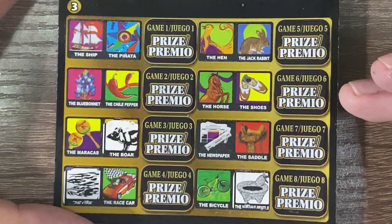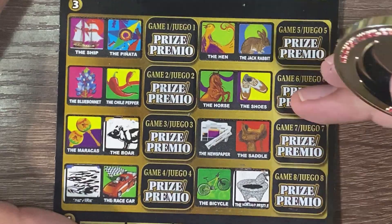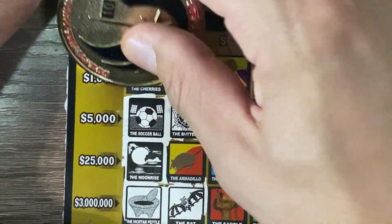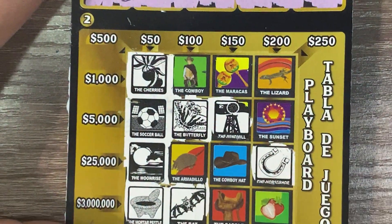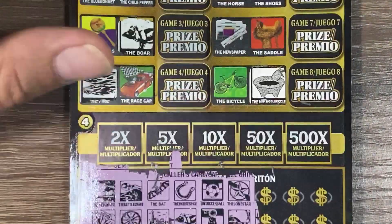Roadrunner and cherries. $50 win! That's a $50 cross right there. I don't think I see a roadrunner, so I'll just keep going. Already at $150 right there.